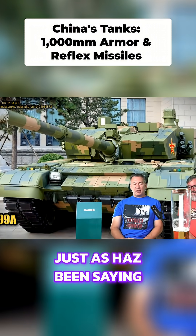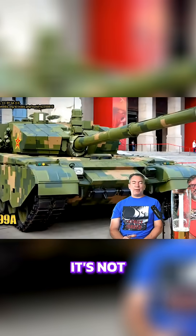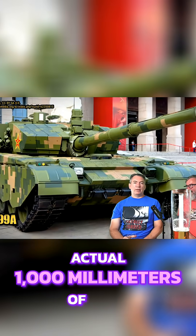As has been said, the frontal armor is about 1,000mm of rolled homogeneous armor RHA equivalent. When people use RHA in the context of tanks, it's all guesses and equivalents — it's not actual thousand millimeters of steel.